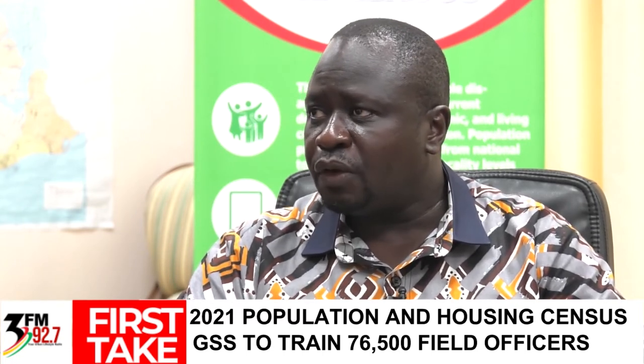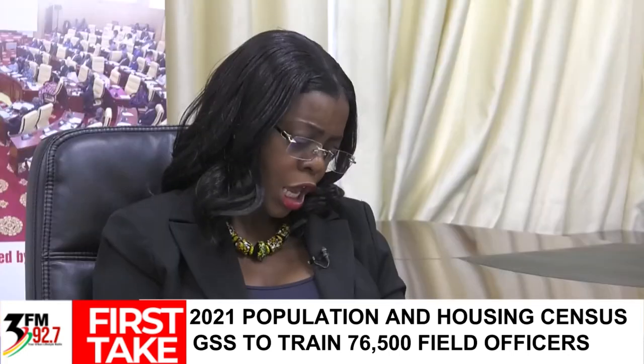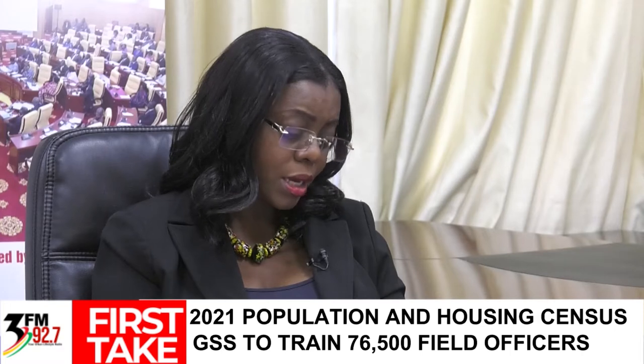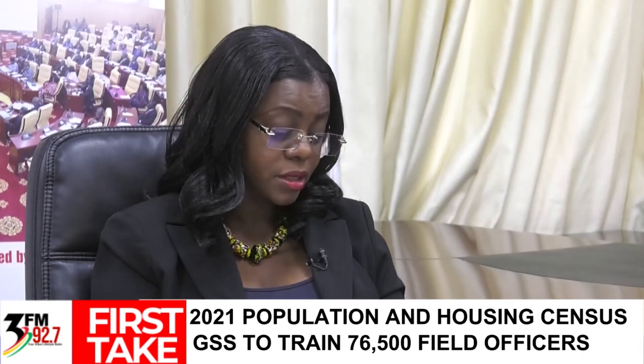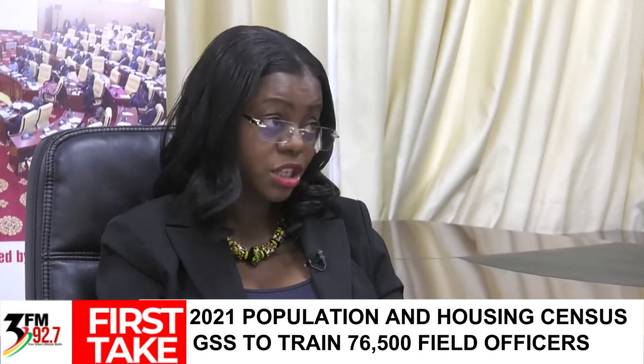We are adhering to all COVID-19 protocols. One cost overrun results from limiting classroom sizes to 40 people during training instead of the previous 60, requiring more spaces and facilitators. The 76,500 enumerators will be deployed from the 13th of June.